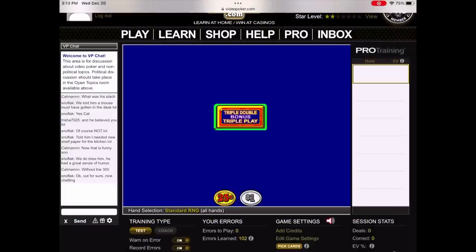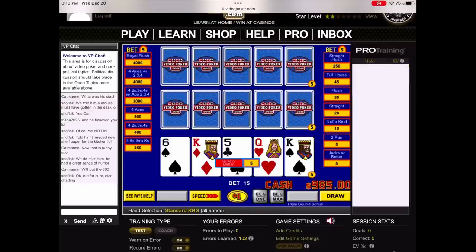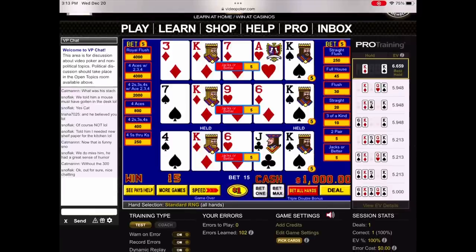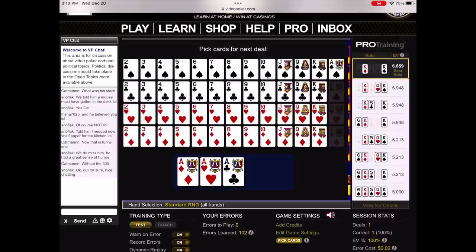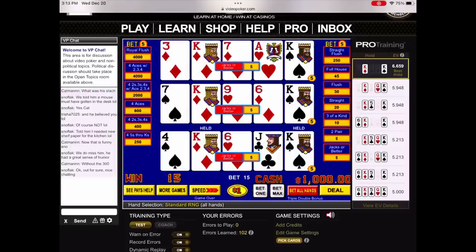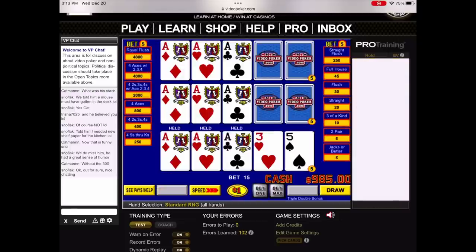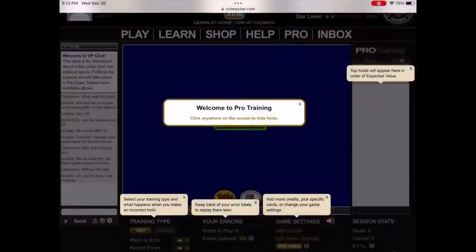This is such a valuable tool at videopoker.com/bigcatspoker — you can get a 14-day trial and learn the proper holds on video poker. The most common hand where 50% of people go one way and 50% go the other is: do you hold the kicker or not? On the right-hand side you can see the numbers — there's almost a 20-coin differential, so you can see what a valuable tool this is.